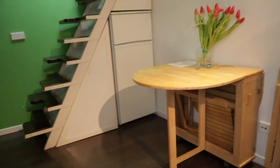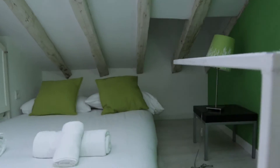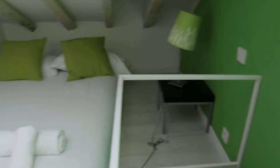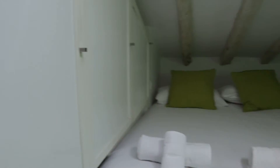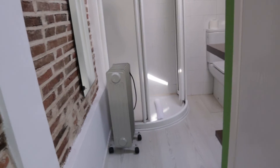Upstairs we found the bedroom of the apartment with a double bed, as you see with really, really nice light that enters through this skylight window. And next to the bedroom,